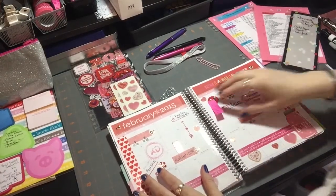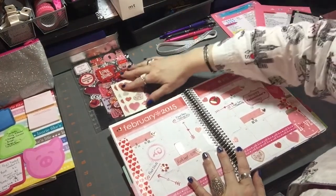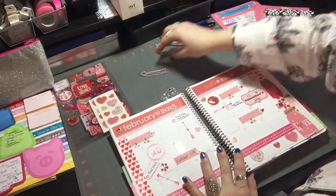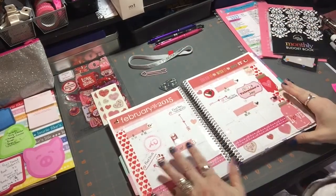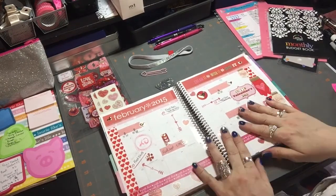Hey guys, welcome back to my channel. This week it was Erin Condren planner week. I'm still in my pajamas — it's early morning on Sunday — and I got up and I've been working on my planner, and as you can see, I got it done.